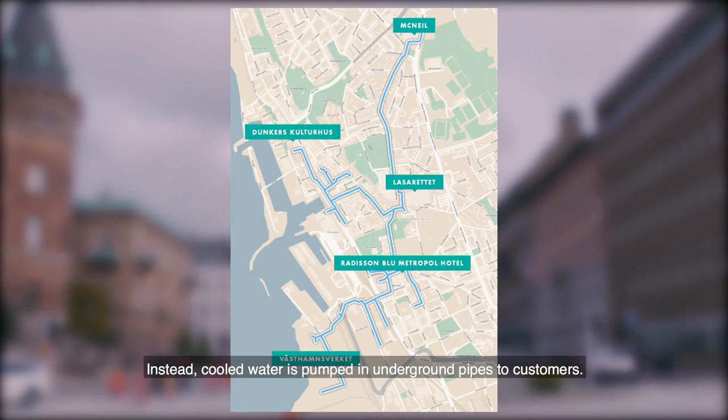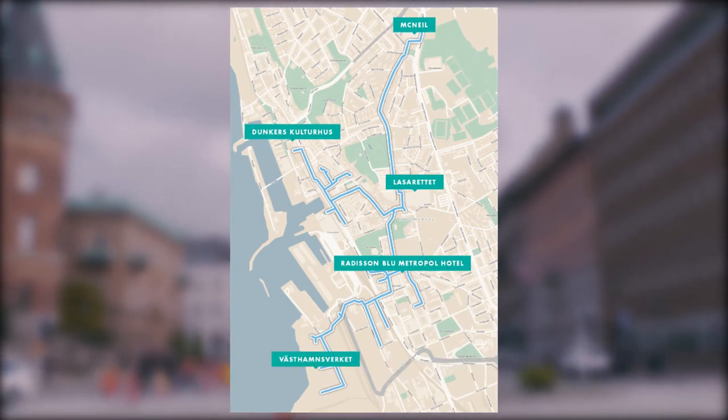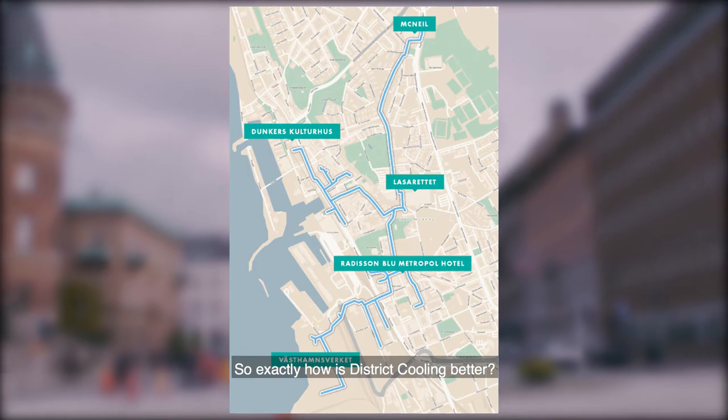Instead, cooled water is pumped in underground pipes to customers. So exactly, how is district cooling better?